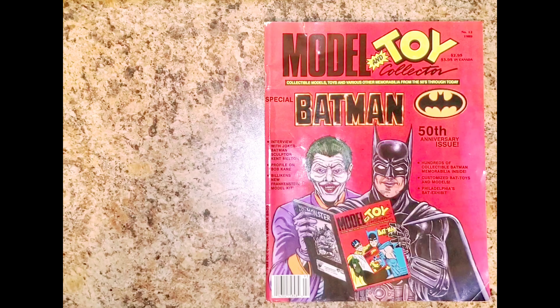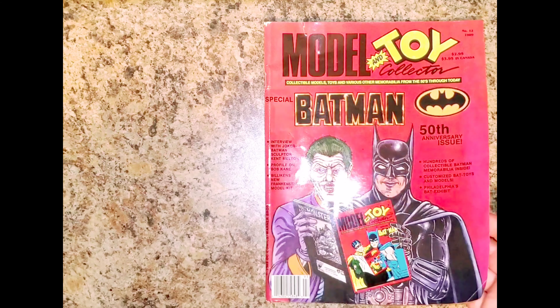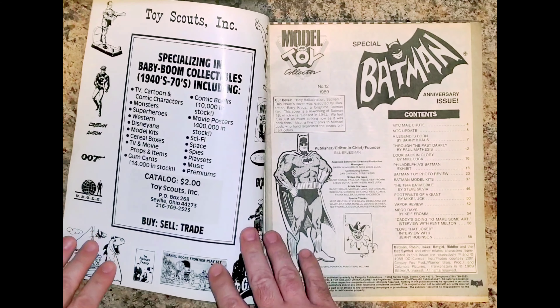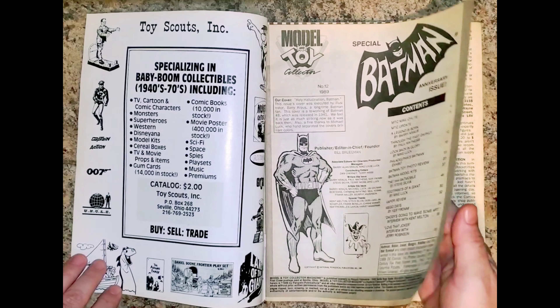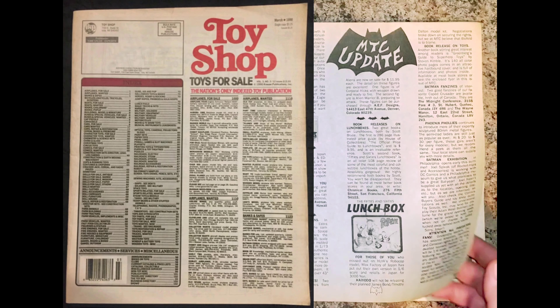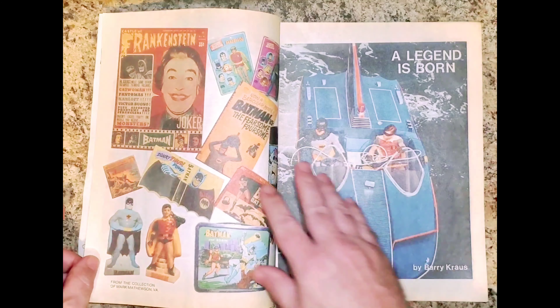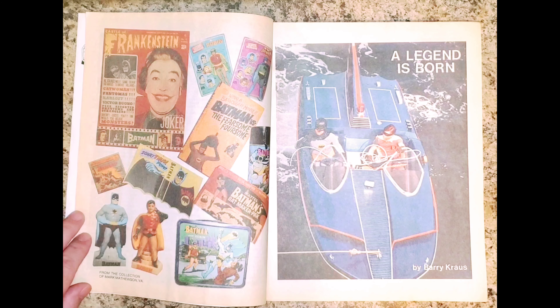Hey guys, I want to show you Nautilus and Toy Collector magazine number 12, 1989. It is a special Batman 50th anniversary issue, and I want to give you an idea of what it was like to be a Batman fan and collector at this time. It was not like these days — long before the days of eBay, when we had to rely on going to shows, flea markets, yard sales, and a publication called Toy Shop magazine. It was a large newspaper and it was really exhausting. But this is a special issue, and it's chock-full of vintage Batmania.